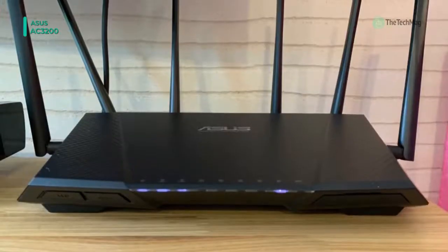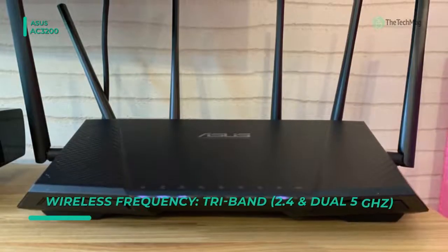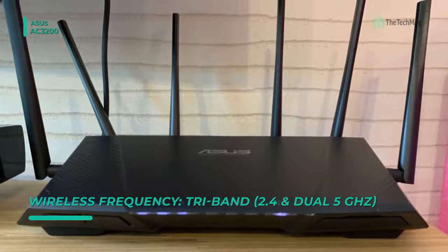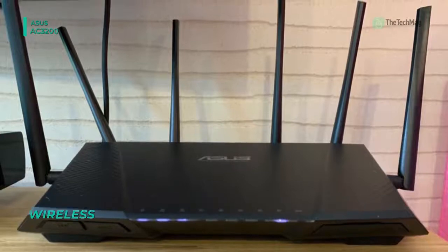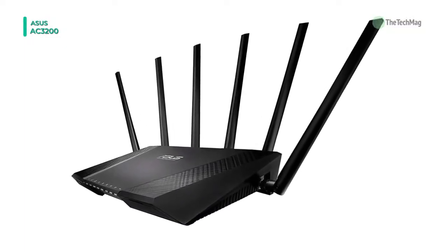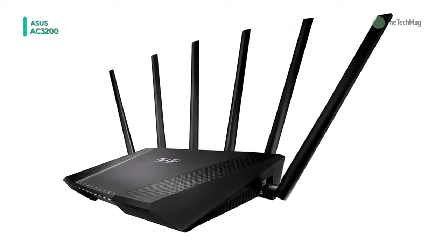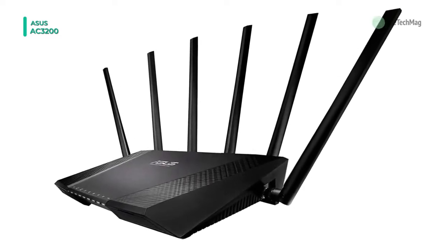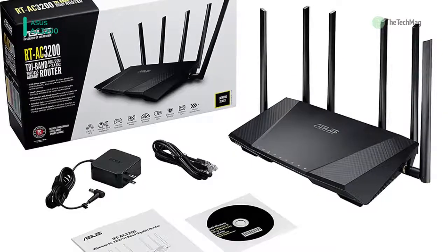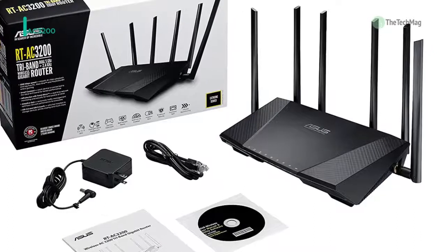With integrated WAN, LAN, WPS, wireless, and power LED indicators, you can see the status of your network connections and router. The easy-to-use USB app lets you share printers, storage devices, and 3G/4G dongles over your entire network. And the super-speed USB 3.0 port ensures ultra-fast transfer speeds.